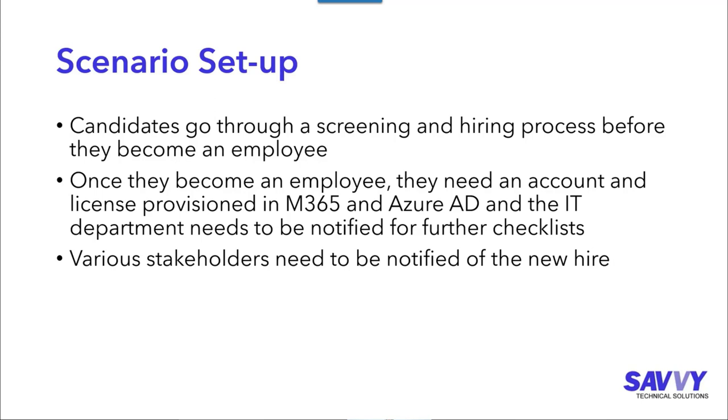In their HR system, you can do things like praise other people. They also work with a parking garage owned by a different company where people need transponders. There are a lot of processes that happen when somebody gets hired. The situation is we want to start when recruiters are interviewing somebody — collecting information before they're even hired, going through the hiring process, collecting all the paperwork. After they become an employee, they need an account in Active Directory or an Office 365 license applied and set up in Azure Active Directory.